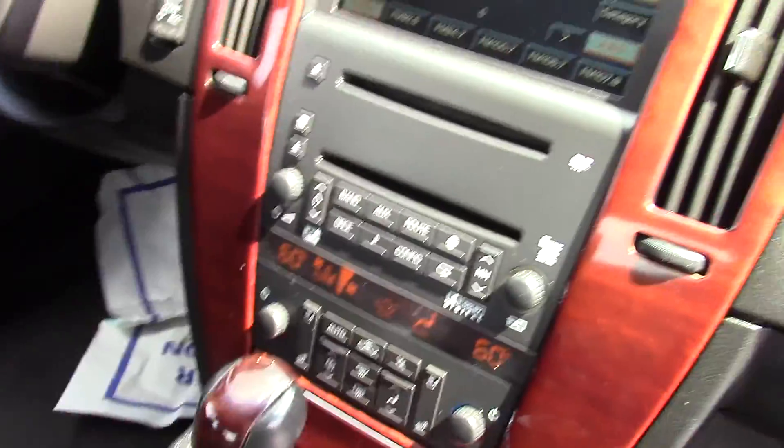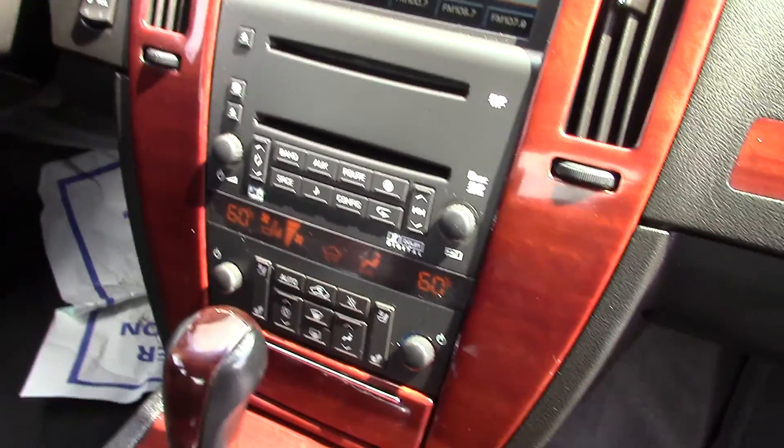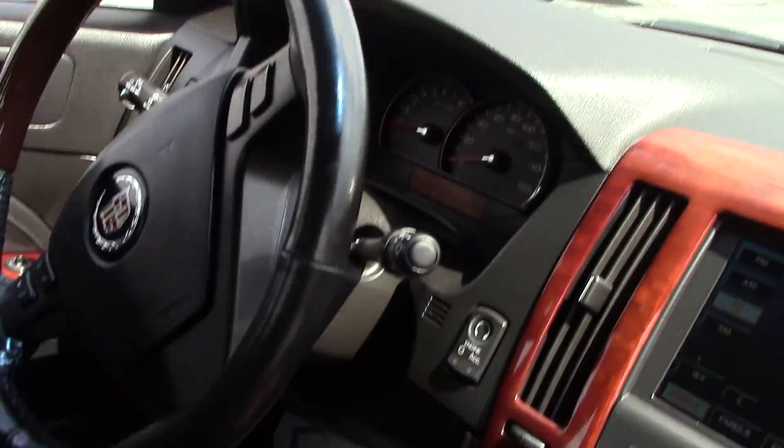You do have dual power operated seats in the front. The seats are heated and cooled. You do have a 6 CD player. All of your instruments and everything — the car looks fantastic.